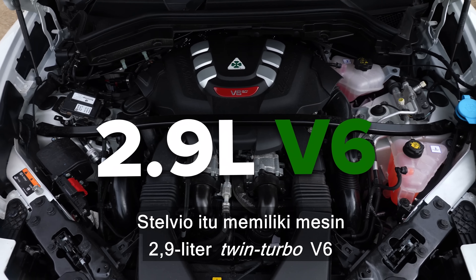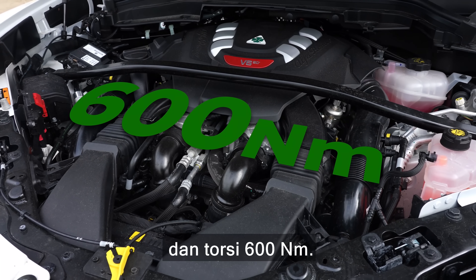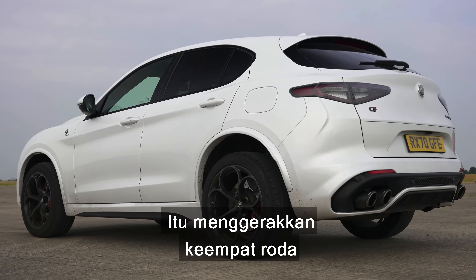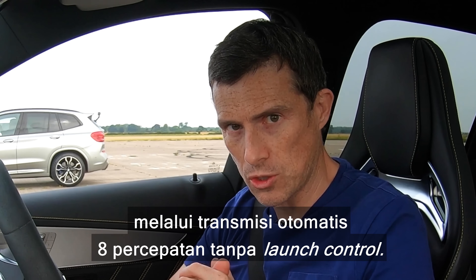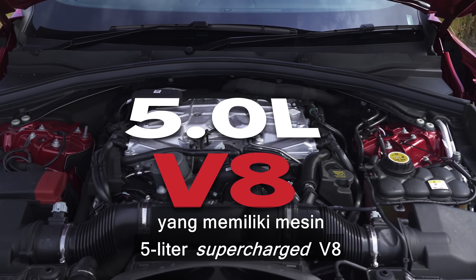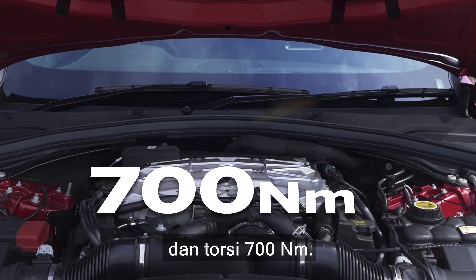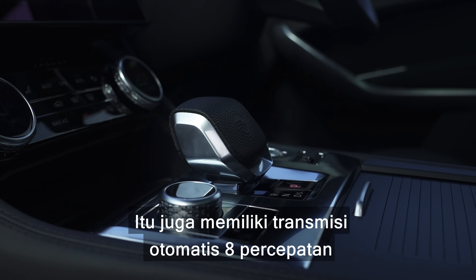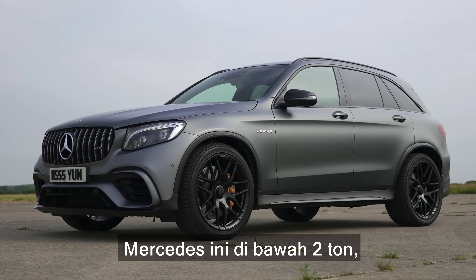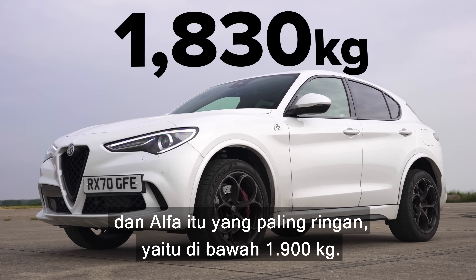That Stelvio has a 2.9-litre twin-turbo V6 with 510 horsepower — there's a theme here, isn't there — and 600 newton-metres of torque, so a little less torque than the two German cars. It drives all four wheels via an 8-speed automatic gearbox with no launch control. And finally, the Jaguar has a 5-litre supercharged V8 with 550 horsepower — the most here — and 700 newton-metres of torque, with an 8-speed automatic gearbox and no launch control. In terms of weight, the BMW and Jaguar weigh over two tonnes, this Mercedes weighs under two tonnes, and the Alfa is the lightest at under 1,900 kilos.